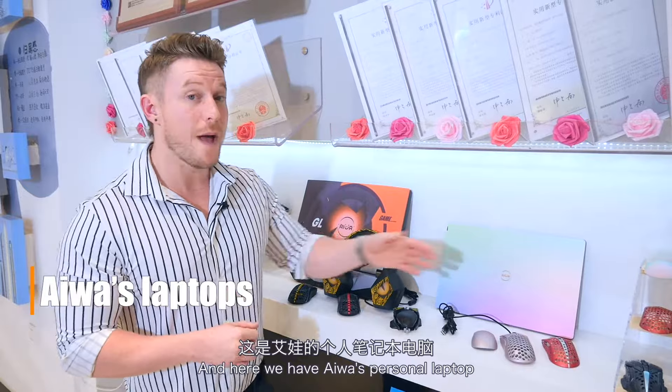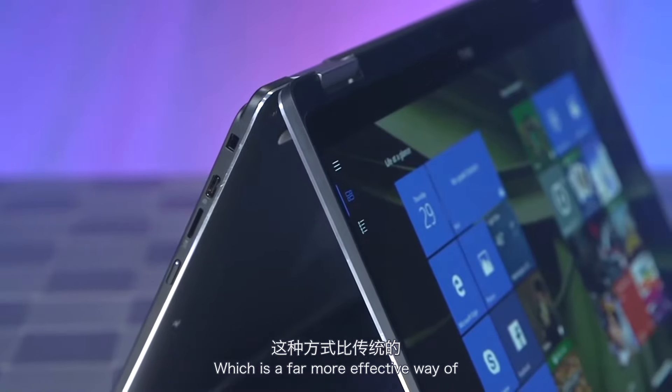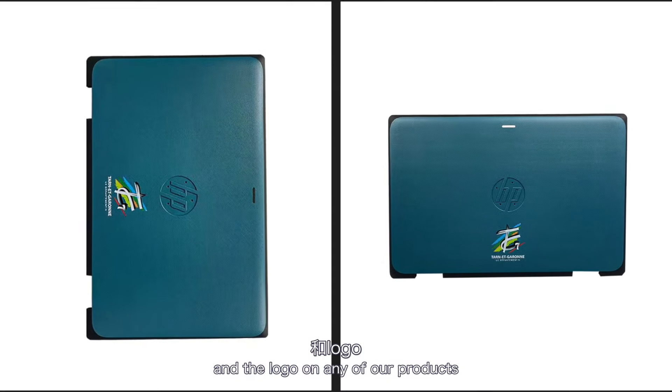Are you as curious as I am about the products? Let's go, I'll show you. Here we have IWA's personal laptop and gaming laptop. Both are fully customizable using our 3D inkjet printing, which is a far more effective way of printing rather than traditional methods. You can also fully customize the colors and the logo on any of our products.